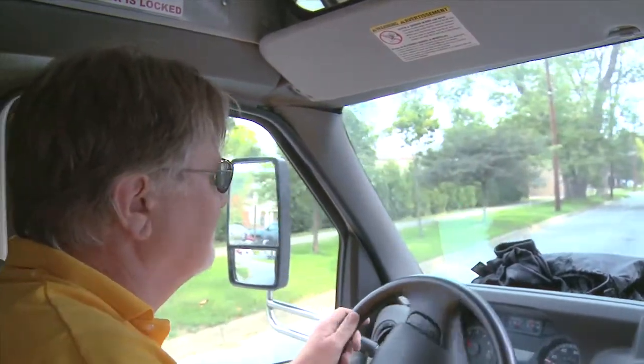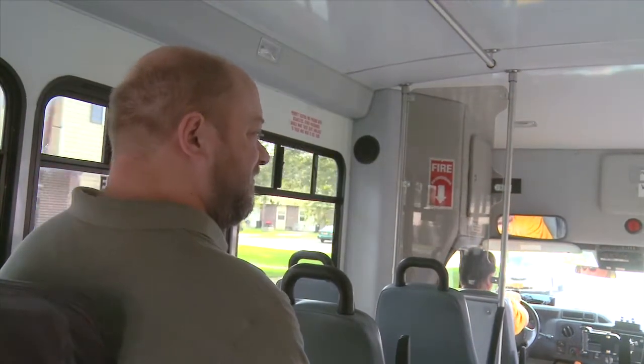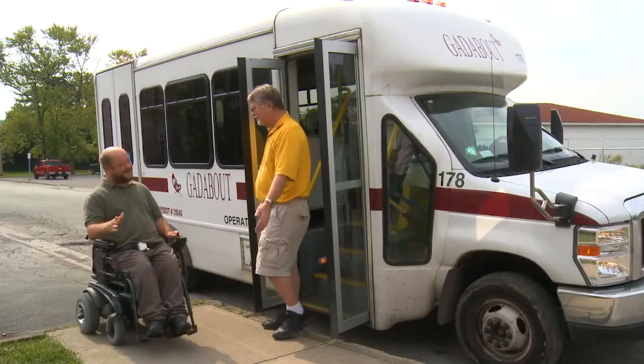By combining riding the bus with using Gatabout, you can go to places in Tompkins County beyond the reach of a bus route.